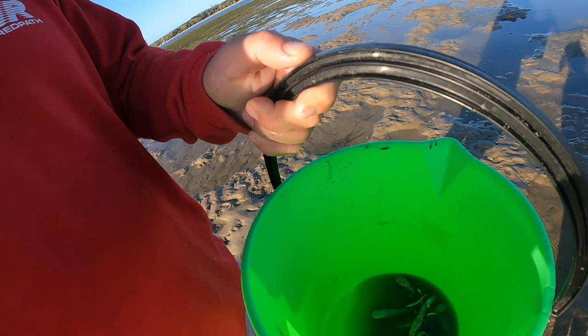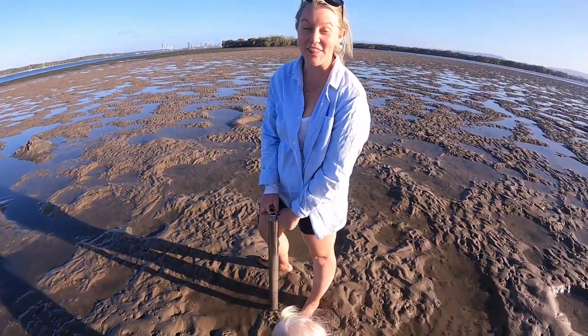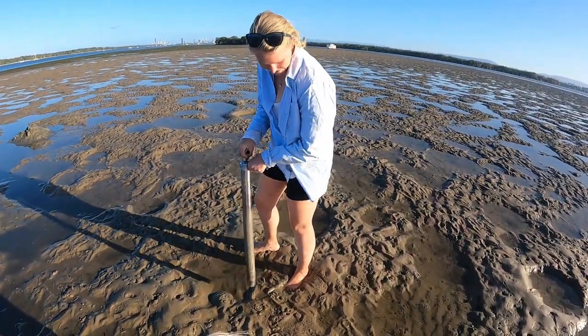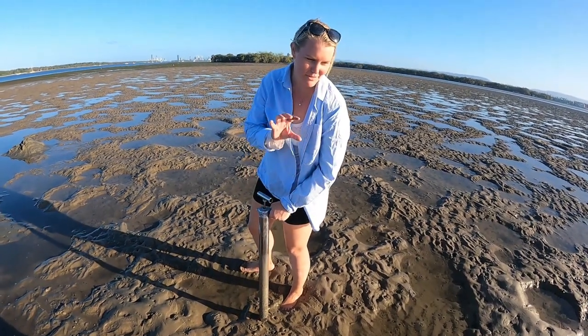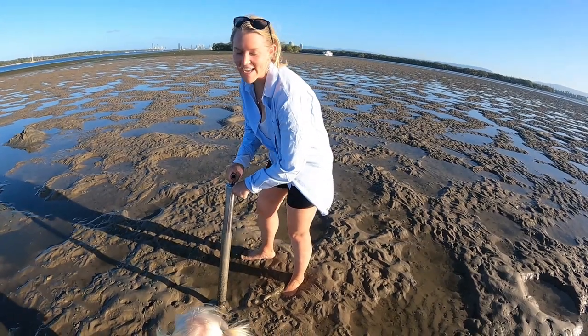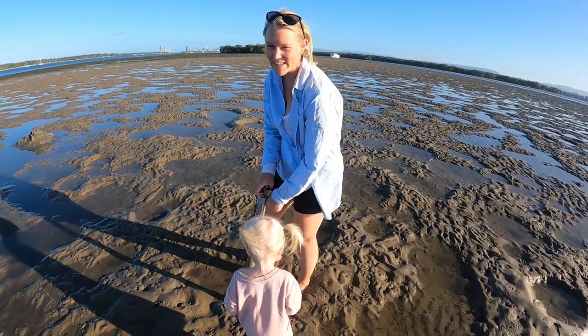It turns out that Kate is a yabby pump demon! I don't know if you can see them all in there but she's caught heaps. Tell us — how do you do it, what's the trick? You find the little holes like this, and I've just been finding the ones with the big mounds and then going at it, putting like two or three pumps into it, and there's normally a yabby at the bottom of it.